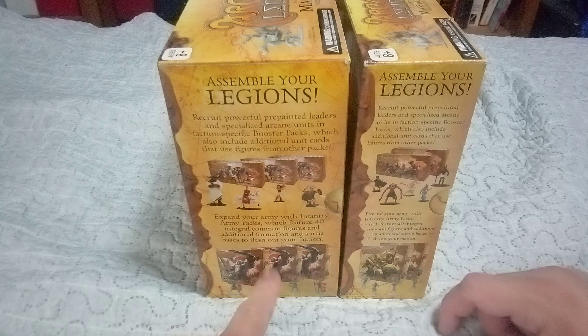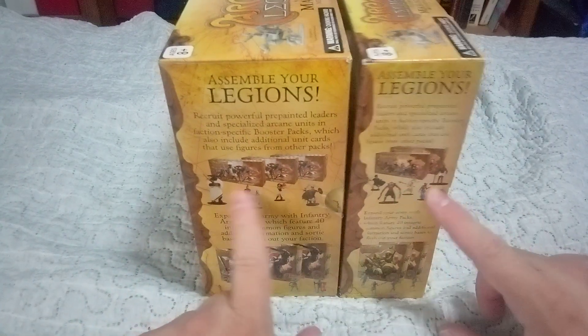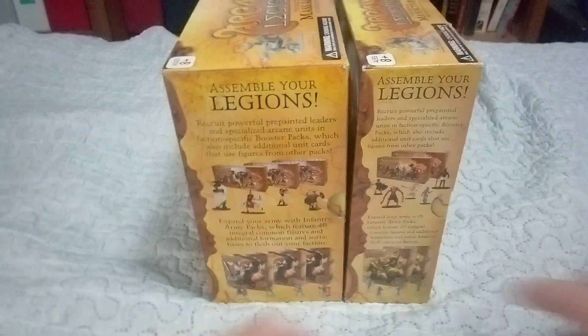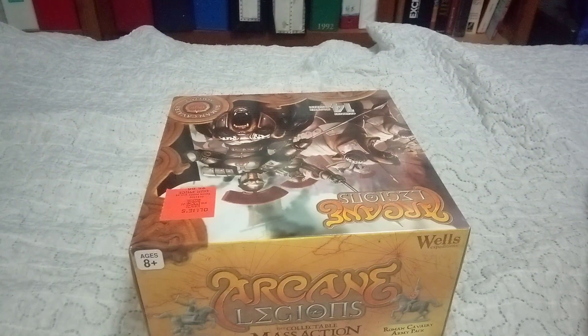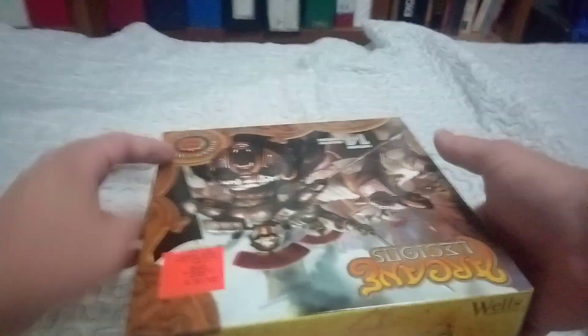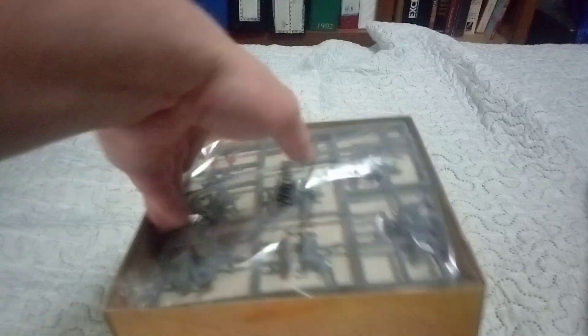It looks like there's an infantry pack for these two factions, and then there are individual hero booster packs where you get like one character. I'm going to open them and show you what I mean about all the space waste.